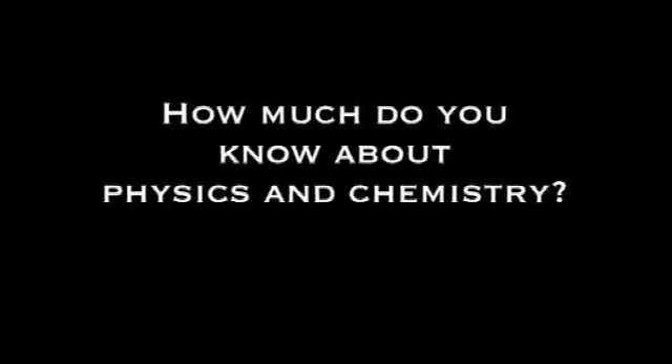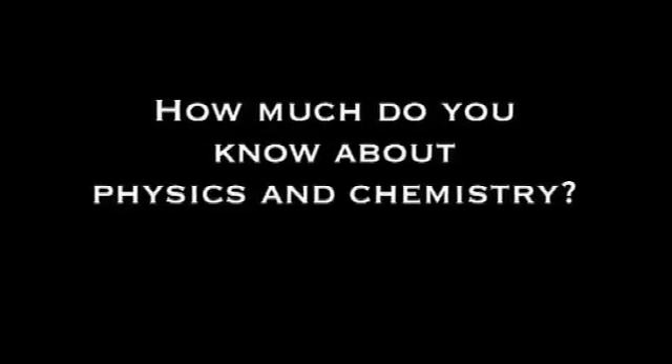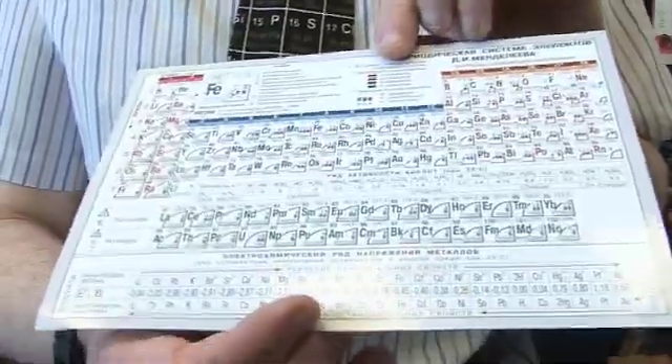Five, four, three, two, one. Well, we're here at the University of Nottingham in Nottingham. And you can imagine the periodic table a bit like a family photograph.